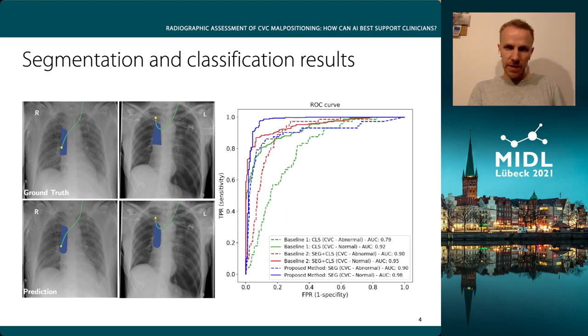Let's have a look at some detailed results. On the left, we can see ground truth and predicted segmentations. On the right side, we see the different ROC curves, and especially for the abnormal cases, the additional information from the segmentation helps to increase the accuracy.